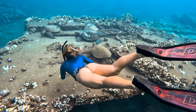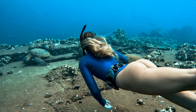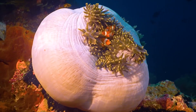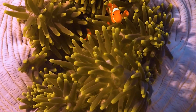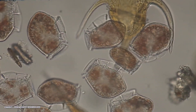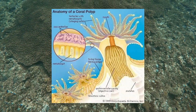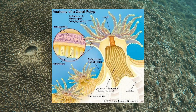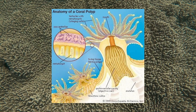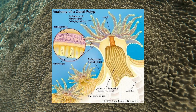Coral reefs play an indirect but vital role in producing the oxygen that we breathe. Although coral itself doesn't produce oxygen, coral reefs are home to a huge diversity of photosynthetic organisms — especially phytoplankton and algae. Corals have a unique relationship with tiny algae called zooxanthellae which live within their tissue. Through photosynthesis, these algae produce oxygen as a byproduct, providing energy to the coral and helping sustain the reef ecosystem.